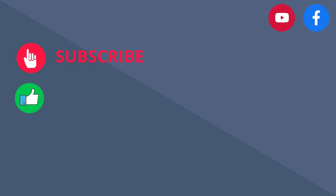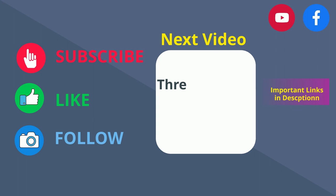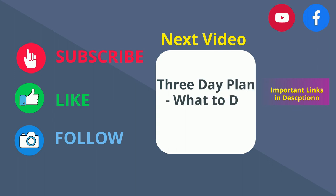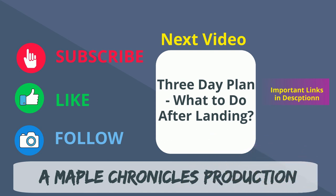Thank you for watching. Please check the video description for relevant links. In our next video, we shall discuss a 3-day plan listing all the steps you need to take in order to ease into your new life in Canada. Stay tuned — we shall see you in the next video.